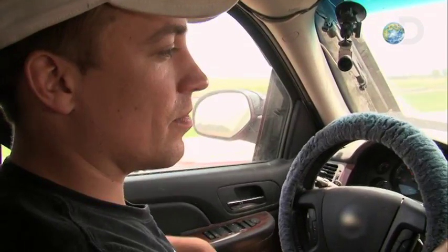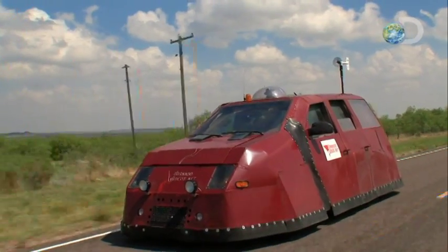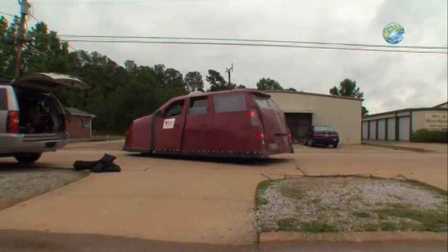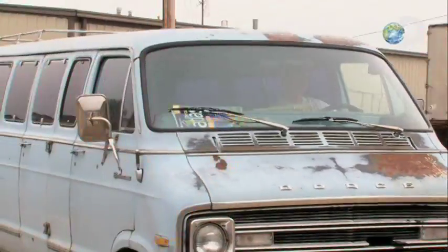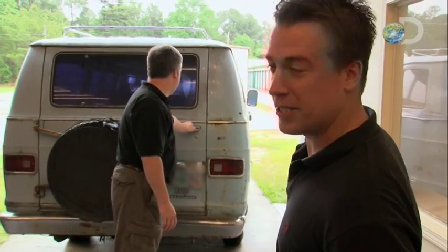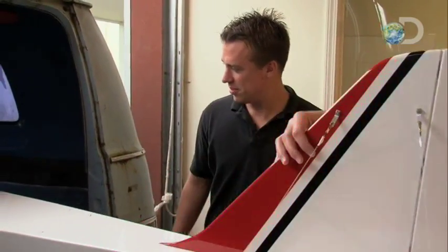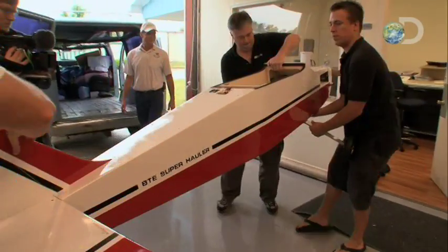Today is an immediate chance for the TVN team to redeem themselves by attempting something no storm chaser has ever done before. This is the aerial attack. Reed's new vehicle is no model airplane — it's a $30,000 remote control research platform designed to drop probes inside a tornado.